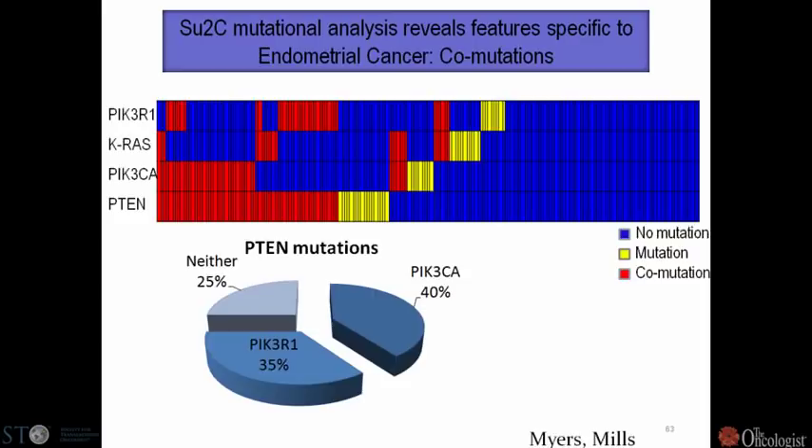Looking at mutations alone accounts for about 40% of endometrial cancer, but if you add loss of PTEN at the protein level or deletions plus mutations, it accounts for about 80%. Remarkably, at the same time you see loss of PTEN, you also see activating mutations in the catalytic subunit of PI3 kinase and mutations in the regulatory subunit. You also see RAS mutated, and in some tumors you see a RAS mutation, a PIK3CA mutation, and a PTEN mutation all in the same patient — even in a single cell line.